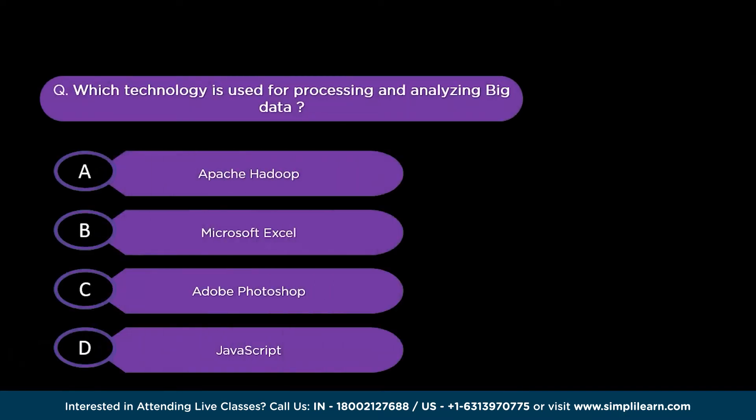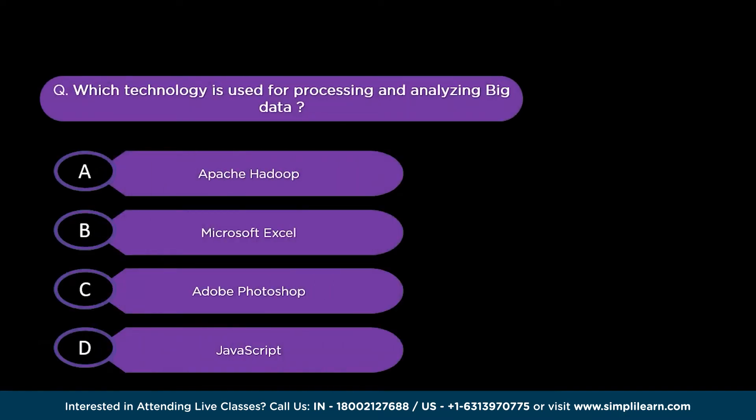They are like the tools in a data scientist's toolbox, enabling businesses to make informed decisions, optimize operations, and gain a competitive edge. But before we begin, let me ask you a quick question: which technology is commonly used for processing and analyzing big data? Option A is Apache Hadoop, option B is Microsoft Excel, option C is Adobe Photoshop, and option D is JavaScript.